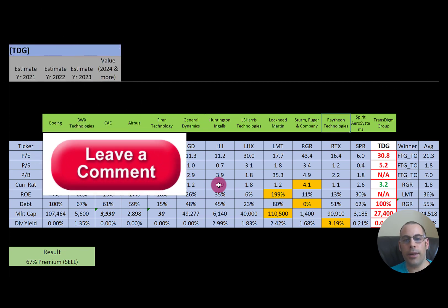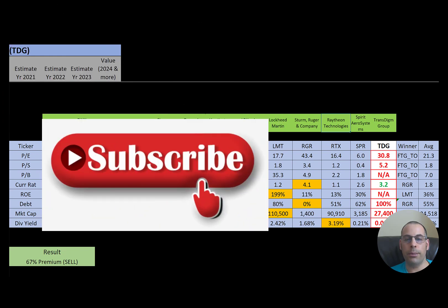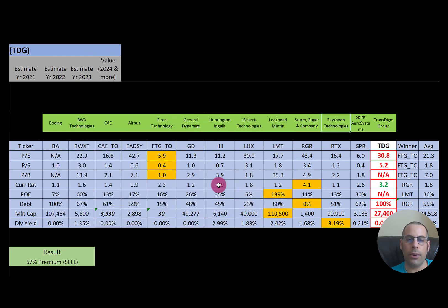Let me know what you think of the video — leave a comment, I reply to all comments. Subscribe if you want to see me value more companies, and become a member and I can do a full video on the ticker of your choice.